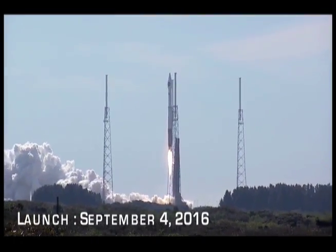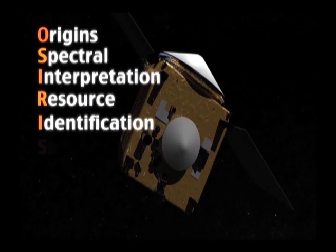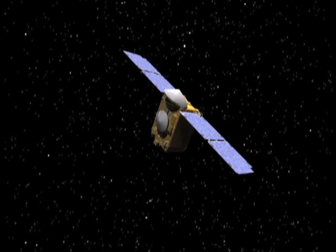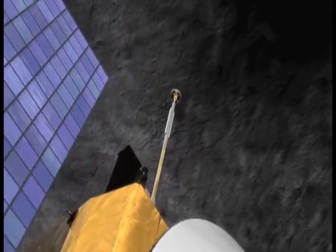NASA says it will launch a spacecraft to an asteroid in 2016. The mission, called OSIRIS-REx, which stands for Origins, Spectral Interpretation, Resource Identification, Security Regolith Explorer, will be the first mission to carry samples from an asteroid back to Earth. It will take four years for the spacecraft to reach the near-Earth asteroid named 1999 RQ-36.